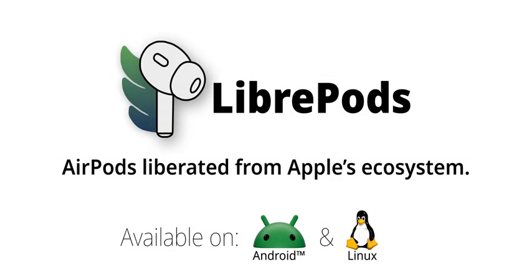They even have a way to enable hearing aid functionality. That's quite an innovative twist. But how does that work exactly?